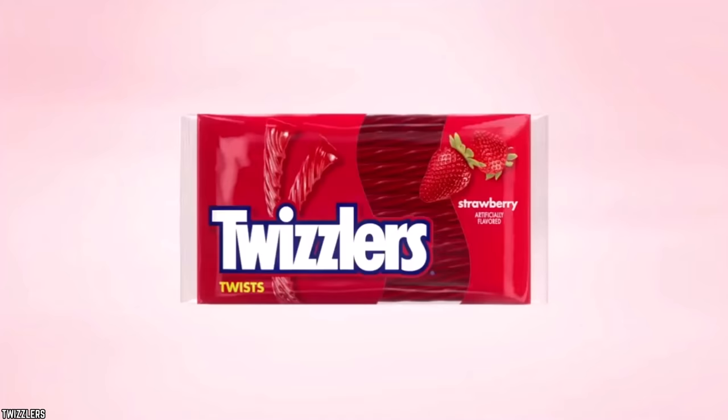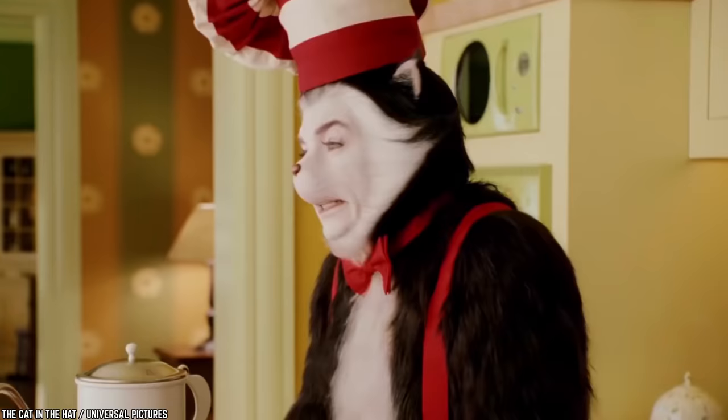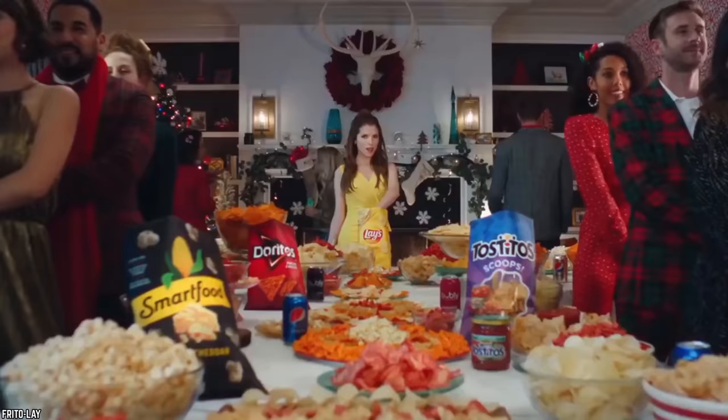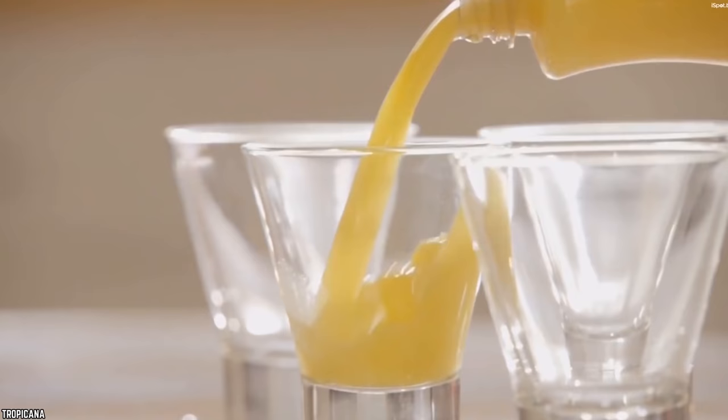Sometimes it's just better not knowing what goes into the process of making your favorite foods. You've been warned. Come with us as we shatter that ignorant bliss with these 10 products you'll never consume after seeing this video.